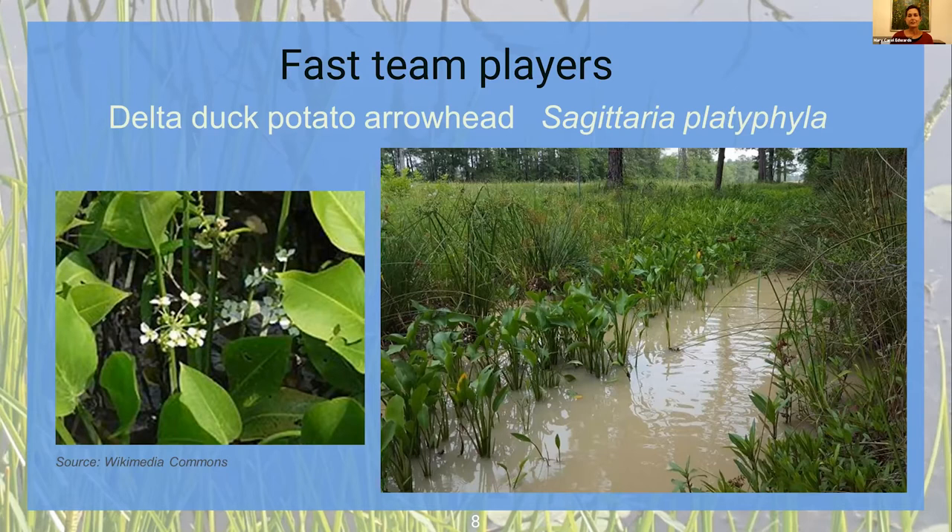Now we'll look at another set of fast-growing plants I call team players. I call them team players because they will grow fast and establish their presence, but you can also put in slower-growing plants and not have those muscled out — they coexist well with a variety of wetland species. This one is the delta duck potato, or delta arrowhead, Sagittaria platyphila. It's a soft-stemmed plant that all the wildlife loves to eat. It has a crunchy sort of rhizome that spreads and creates new plants, and it drops a lot of seed. Fish, birds, and nutria — all kinds of wildlife will eat these.